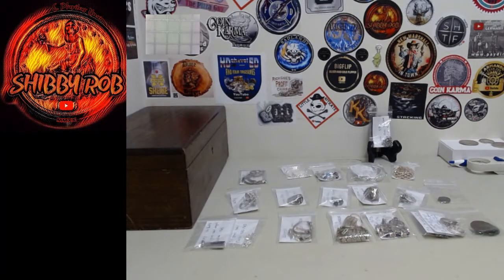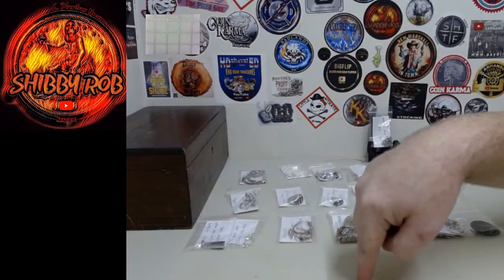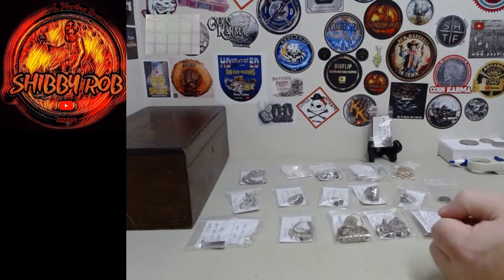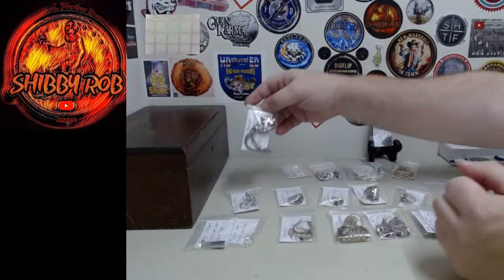I apologize for the delay in getting this video out — I had a few issues come up, but hopefully you have enough time to check things out in the meantime. There will be a full list down below in the description of the items that are up for bid, and I'm going to go through them quickly. I have some bracelets up here at the top.